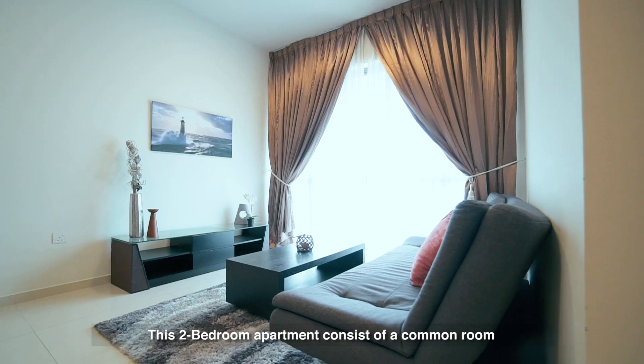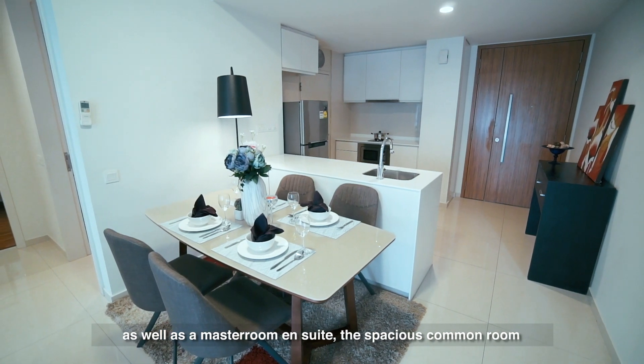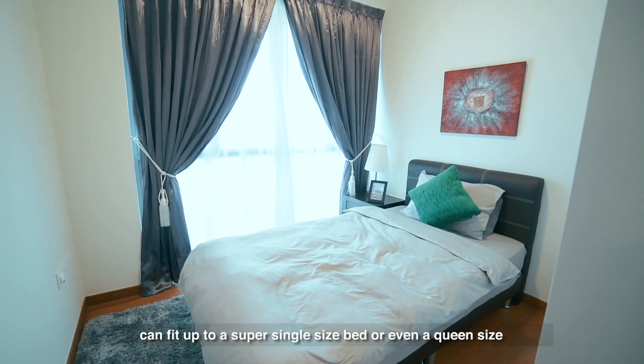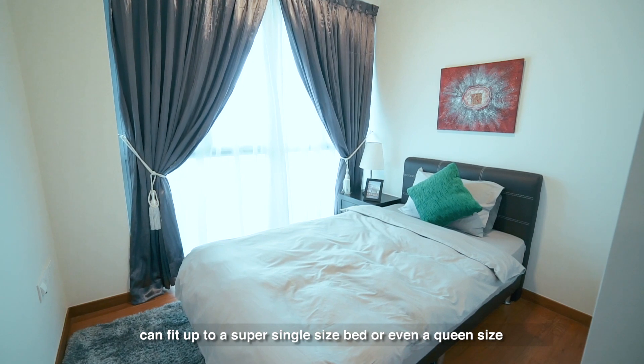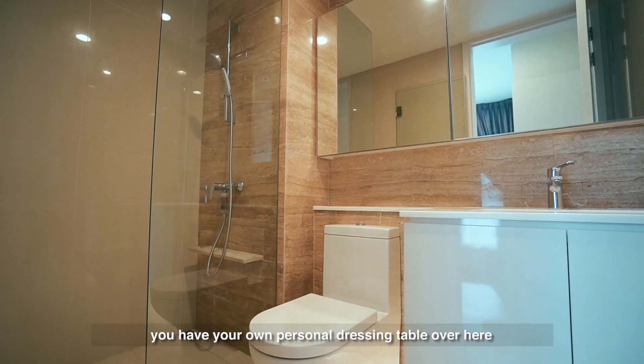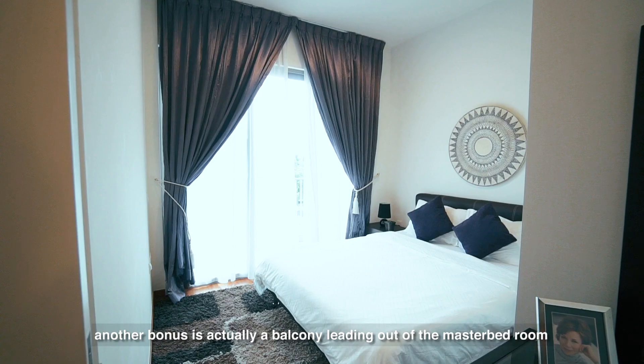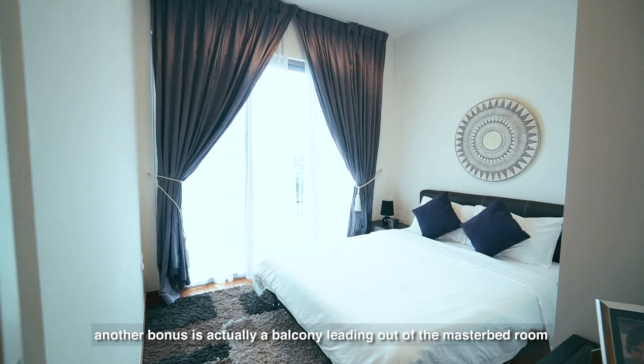This two-bedroom apartment consists of a common room as well as a master room en suite. The spacious common room can fit up to a super single size bed or even a queen size. Your master room can fit a queen or a king. And for ladies, you have your own personal dressing table over here. Another bonus is actually a balcony leading out of the master bedroom.